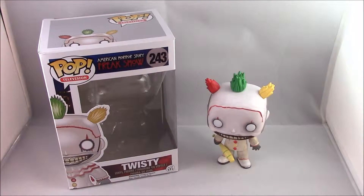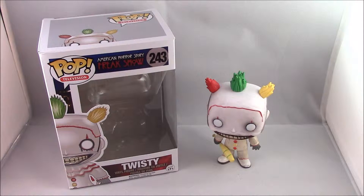How's it going everybody? The Minty Badger here bringing you another toy review and once again it's another Funko Pop because I love these figures — they're so addictive and so collectible. So this time I have from Pop Television, American Horror Story Freak Show number 243, Twisty the Clown.